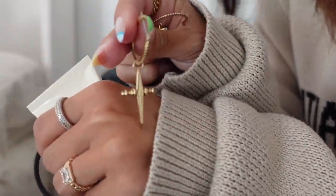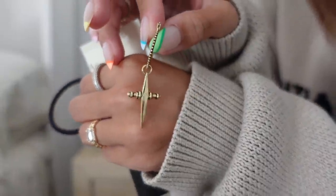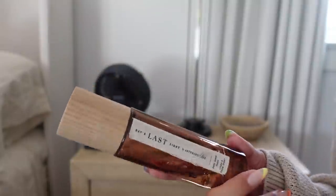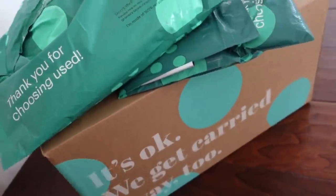These are some of my favorite earrings from Love AJ — so cute. I've also been loving this room spray from Anthropologie, it smells so good. Thank you to ThredUp for sponsoring this portion of today's video.